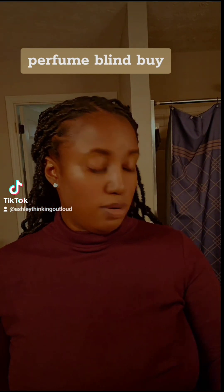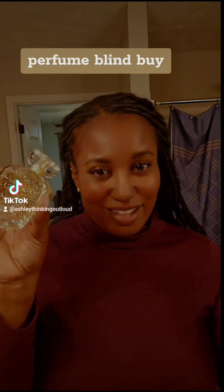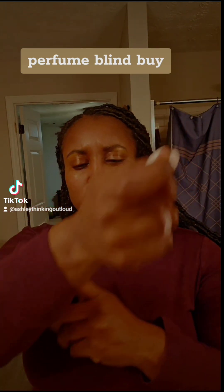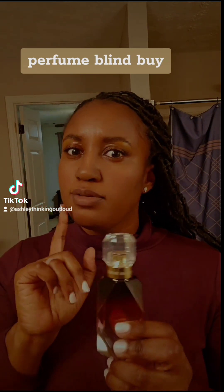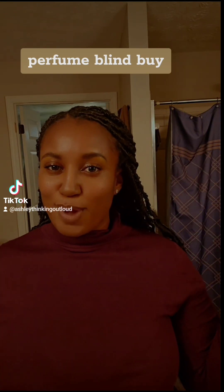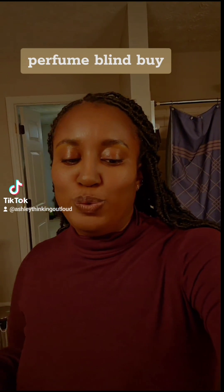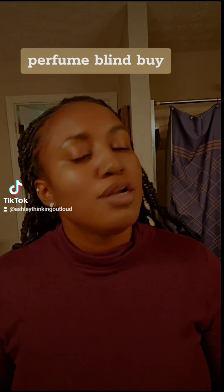This is the Bombshell Glamour by Victoria's Secret — cute packaging. I got this on sale, I got a good deal. But this one — I don't know — this one I might return. I don't think I'm feeling this one like that. Let me give y'all the backstory as to why I even went the blind buy route — because I fell in love with this scent and I think I have it somewhere in my house, this little tiny one.